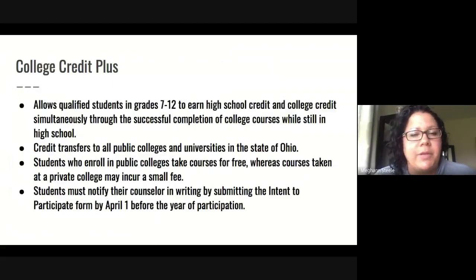College Credit Plus — we just want to highlight it for a few seconds. This is a program that allows students in grades 7 through 12 to earn both high school and college credit for free while they are in high school. This program started back in January, so if you are interested in College Credit Plus, we hope you have been working with Mrs. Carfagna to complete those procedures. If you have not and you are interested, please reach out to Ms. Stevens or myself and we can talk about College Credit Plus in more depth.